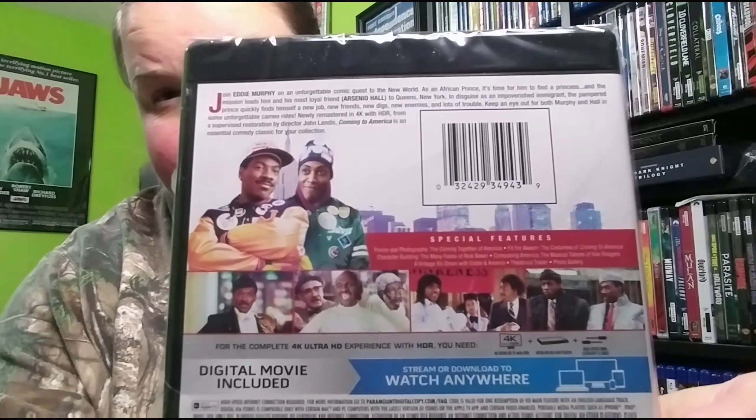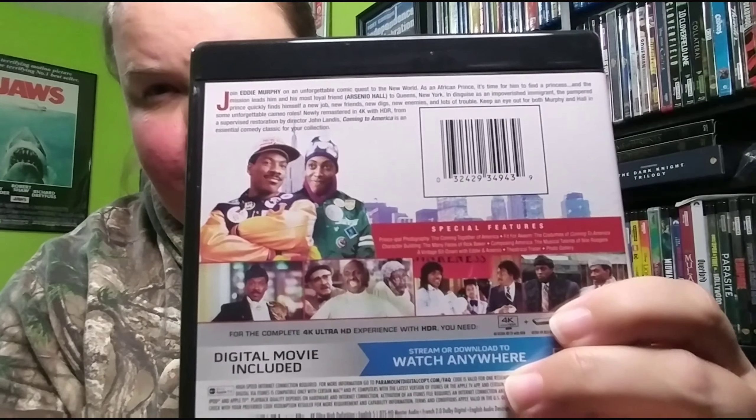Let's open up Coming to America first. They're making another one — should be out this year sometime, going on HBO or Amazon or something. It's doing that 4K thing again. Here's the back if you wanted to read about it. This one opened up nicely — the other one took forever. Love this movie so much, one of my favorites. Eddie Murphy films — I absolutely love this film.